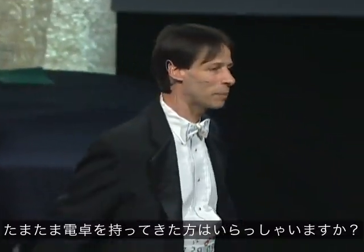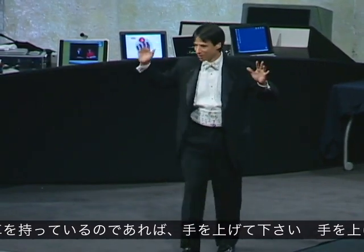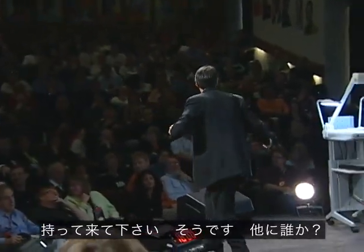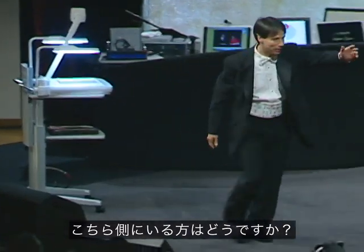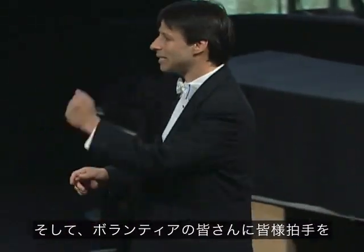By any chance, did anyone happen to bring with them this morning a calculator? Seriously, if you have a calculator with you, raise your hand. I see one way in the back. That's three. And anybody on this side here? You over there on the aisle. Would the four of you with calculators please bring out your calculators, then join me up on stage, and let's give these volunteers a nice round of applause.